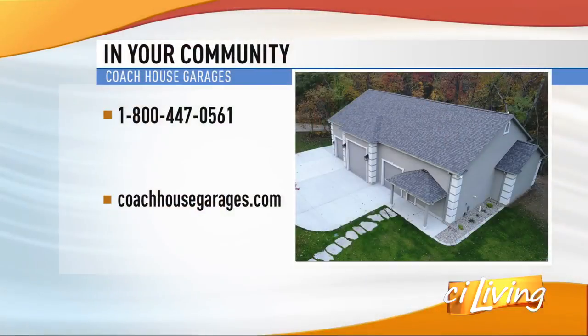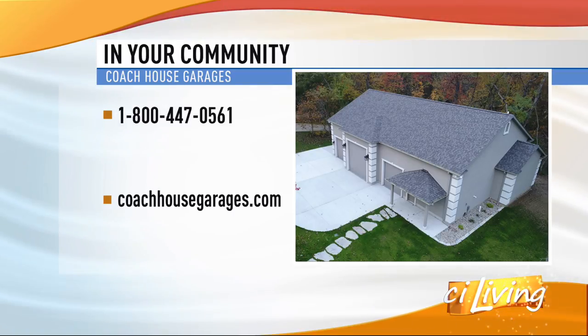It doesn't take a long time to actually install a garage — like a day or two. Correct. A normal two-car garage can be done in less than a day most times.